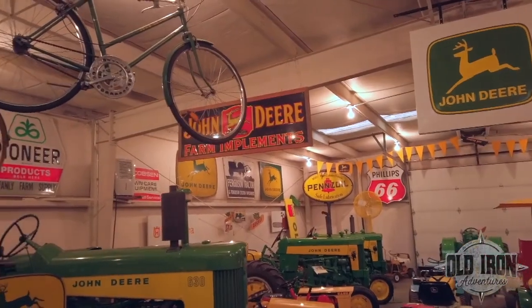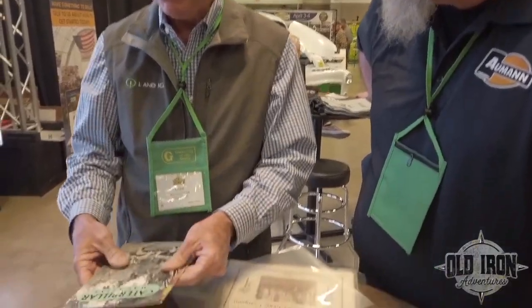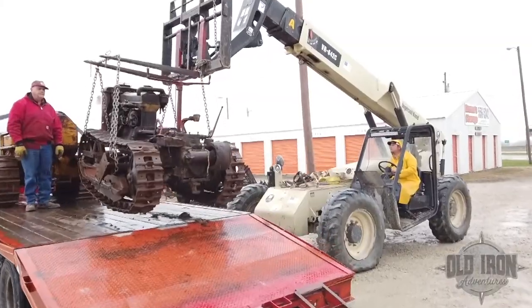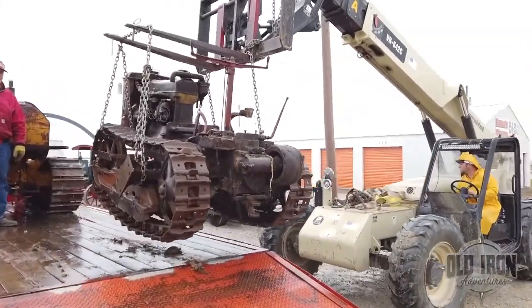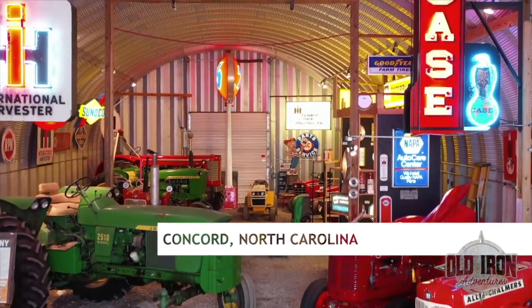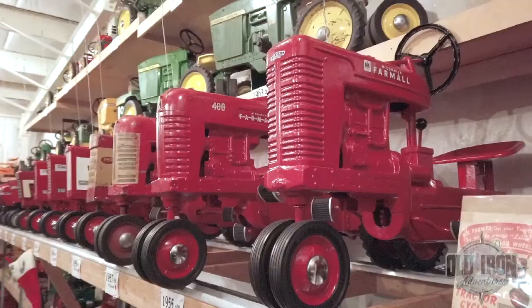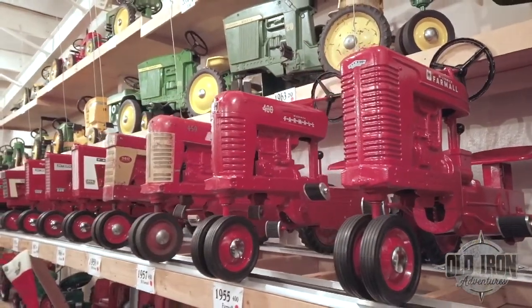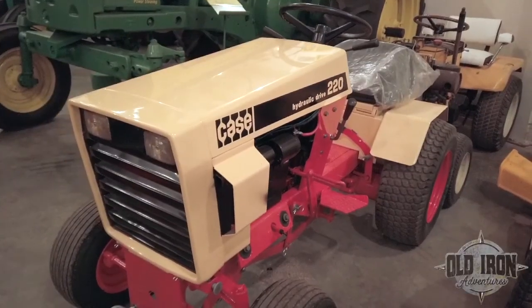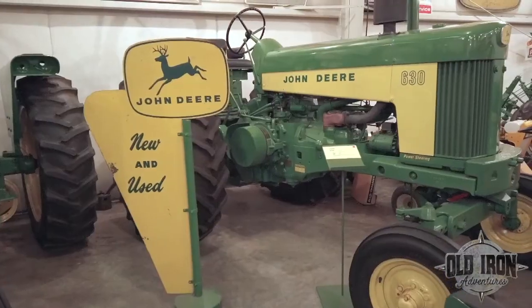This time we travel to North Carolina and pick up some historical pieces at the Gathering of the Green, plus a little rain. Today the team is in North Carolina working on the Darrell Barrier collection. It includes over 100 pedal tractors, farm toys, nicely restored classic tractors, low-production garden tractors, and all kinds of vintage signs.